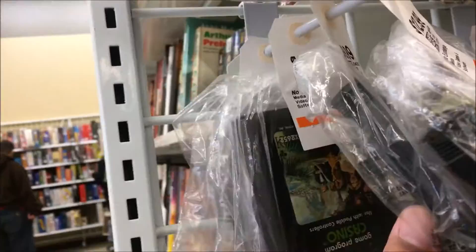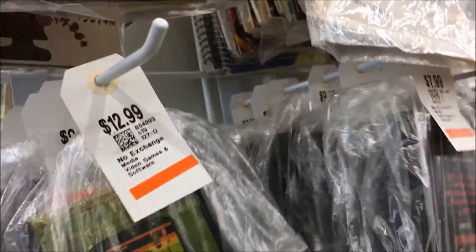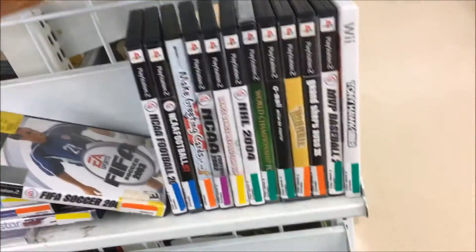Holy shit, I've hit a lot of thrift stores in this episode — this is over the course of two weeks I believe. At this particular Savers, they apparently think they have gold with these Atari cartridges. They can stay there forever, although knowing how it works, next time I go back someone will probably have picked them up.